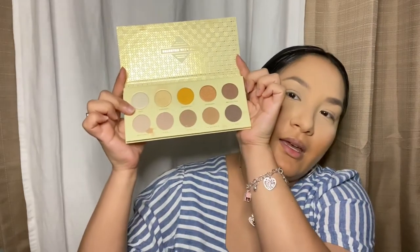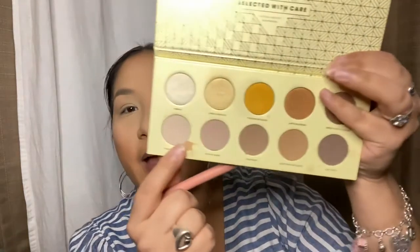The eyeshadow palette I'm currently really loving is the Zoeva Blanc Fusion palette — it has a lot of neutral tones, which I really like for an everyday look. I keep it pretty neutral with eyeshadow and don't do too much. I'm going to go in with a travel-inspired shade in a lighter nude color.